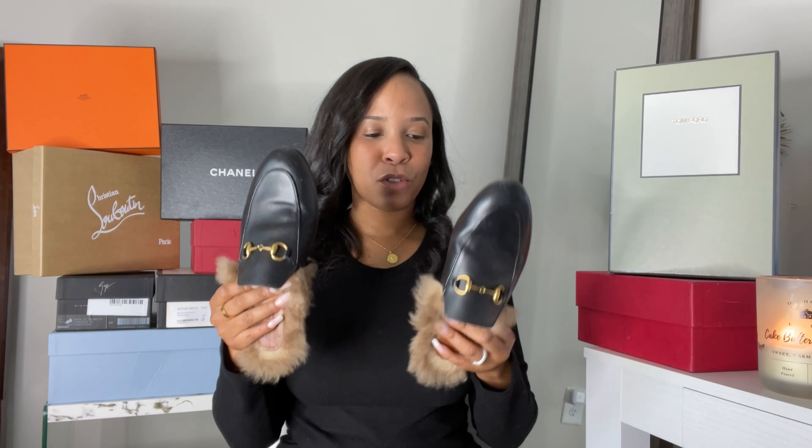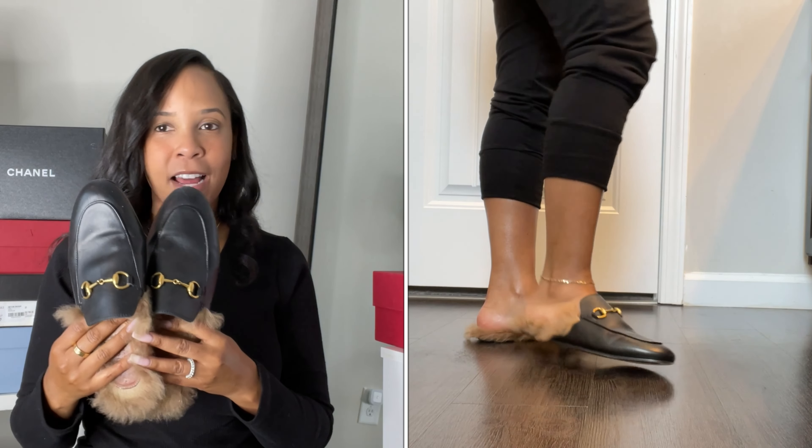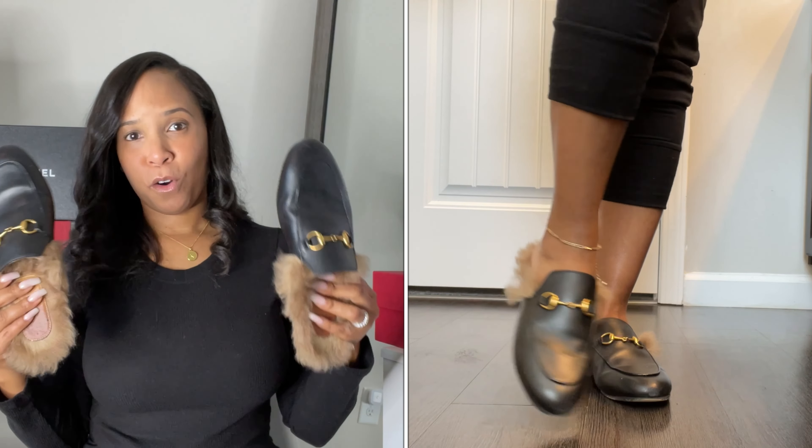Next up are my Gucci loafers or mules — the ones with the fur. These were so popular maybe three winters ago. I wore these all the time; I love them for fall when it starts to get cool. Of course in winter if it snows, it's too cold, and since they have fur I can't wear them when it's wet outside. But I've definitely got my money's worth — they are super comfortable, and I got them in my normal size.